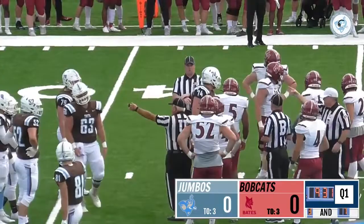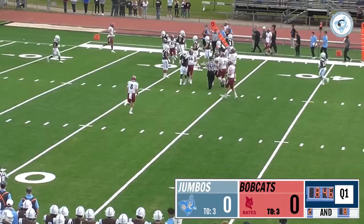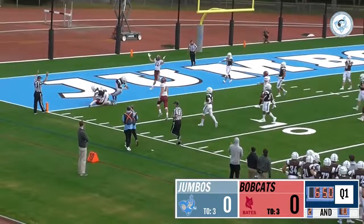One man in motion, they fake to him. Two Jumbos coming and they get it out to Bolden — two missed tackles. They finally wrap Bolden up after a gain of twelve and a first down for the Bobcats. Bates, Costa steps back to throw, looking deep to the end zone — that's caught and it's going to be a Bates touchdown.